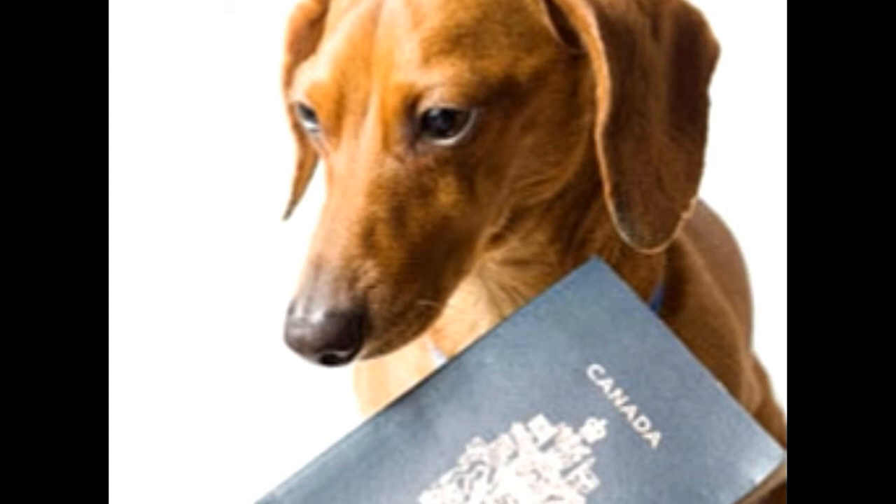Since rules vary in each country, it is advisable to get a general health certificate from your veterinarian. The health certificate must give details of vaccination and state that your pet is overall healthy and fit to travel, and must be in English or in the language of the country that you are visiting. In some countries, it is mandatory to get your pet treated for fleas, ticks and tapeworm about 24 to 48 hours before departure.